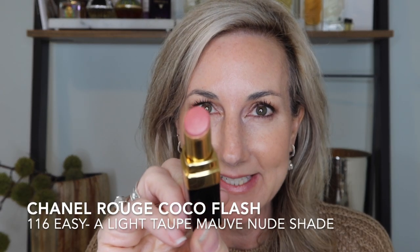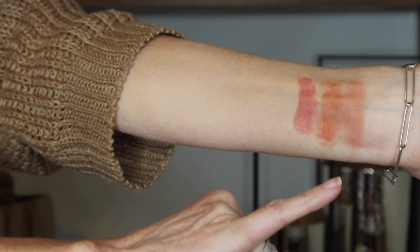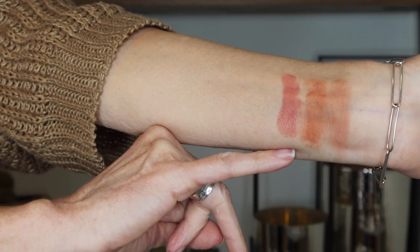The next shade I have is Easy, number 116. Again this is going to be in the nude range, and this one's going to lean a little bit more in that peach nude — slight pink in there, but still in that nude zone. And this is the shade Easy. So far we have Boy, Dawn, and then Easy.